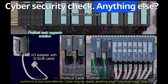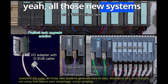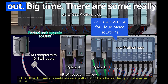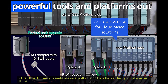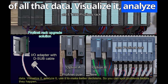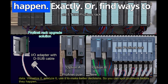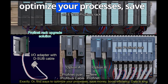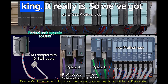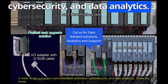One more thing: data analytics. All those new systems generate tons of data, and if you're not using that data to your advantage, you're missing out. There are powerful tools and platforms that can help you visualize and analyze that data to make better decisions — spot problems before they happen, optimize your processes, save money, and boost efficiency. Data is king.